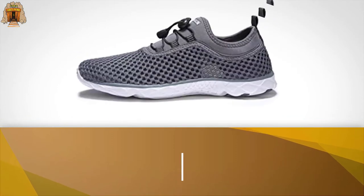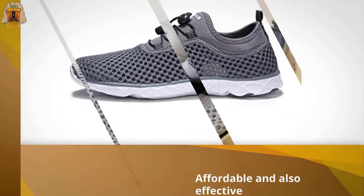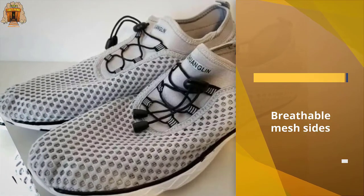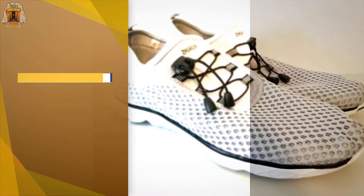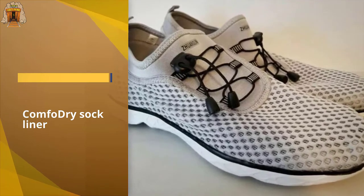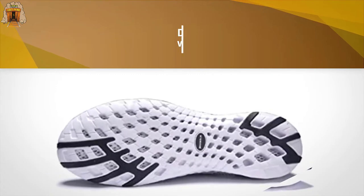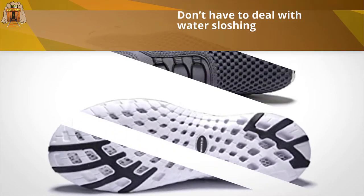Water quickly drains from the open breathable mesh sides as well as the holes on the sole of the shoe, allowing the pair to dry quickly after wading through water. You'll also appreciate the Comfo Dry sock liner, which provides cushioning and keeps the inside of the shoe cooler and dryer. Reviewers say that the Zhuanglan water shoes are comfortable — one person even wore them on a 12-mile hike — and that they drain quickly so you don't have to deal with water sloshing around in the shoe.